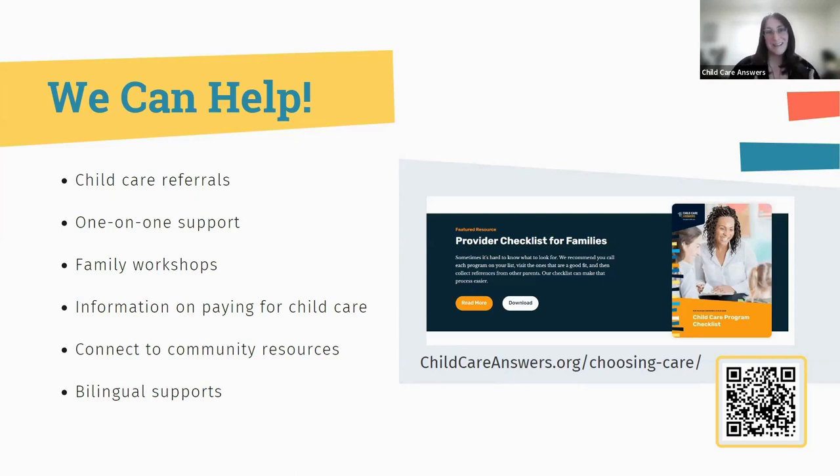All of our supports are available in Spanish, and we work with translators to support all languages. The biggest tool we offer for finding a quality child care program is our Choosing Care resource page, which you can find at childcareanswers.org/choosing-care. There you'll find a comprehensive set of questions to help you navigate child care tours and decipher whether a program is the best fit for you, your child, and your family.